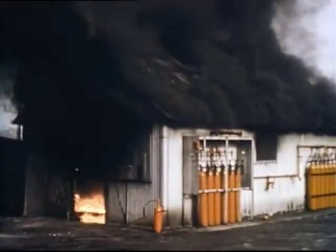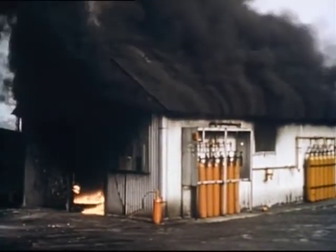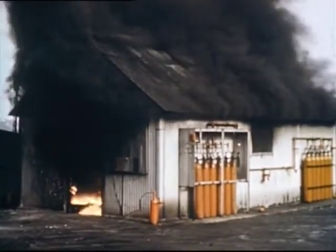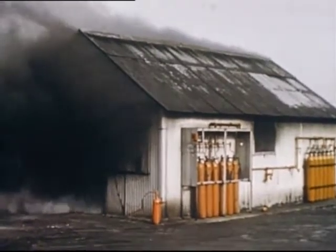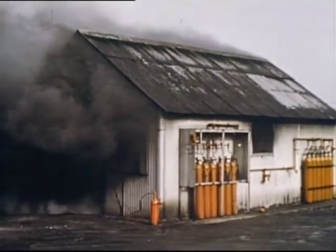Today, thanks to fire education and scientific equipment, most fires can be controlled. Here's a large fire being brought under control by a Kidde carbon dioxide extinguishing system. This picture will show you how to combat small fires to keep them from becoming serious fires like this.